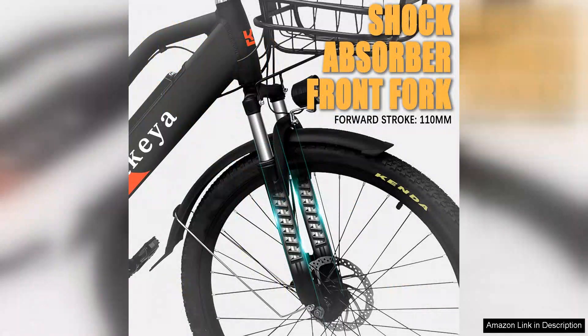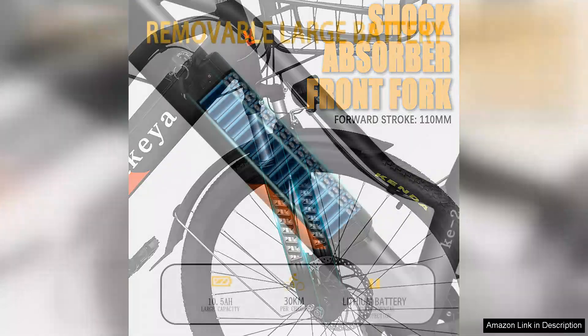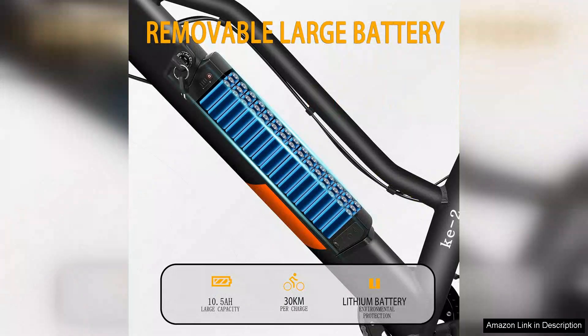The battery life is commendable, allowing for longer rides without the anxiety of running out of juice. The bike's braking system is reliable, providing quick stops when navigating through traffic.